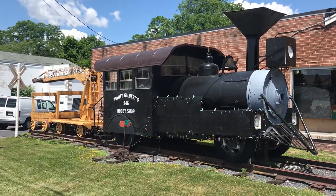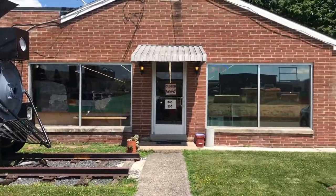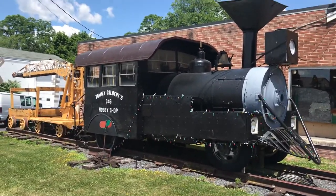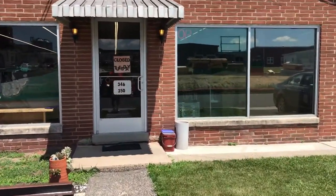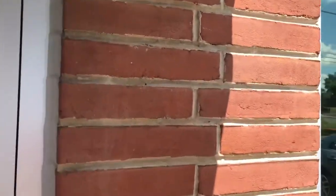Hey, Bill Molyneux here in Gettysburg, Pennsylvania, and this is Tommy Gilbert's Hobby Shop on Water Street. Tommy Gilbert's Hobby Shop has existed in Gettysburg for probably 75 years. We are about to enter Tommy Gilbert's Hobby Shop — this is a must-see place — and we'll see if Tommy's in.